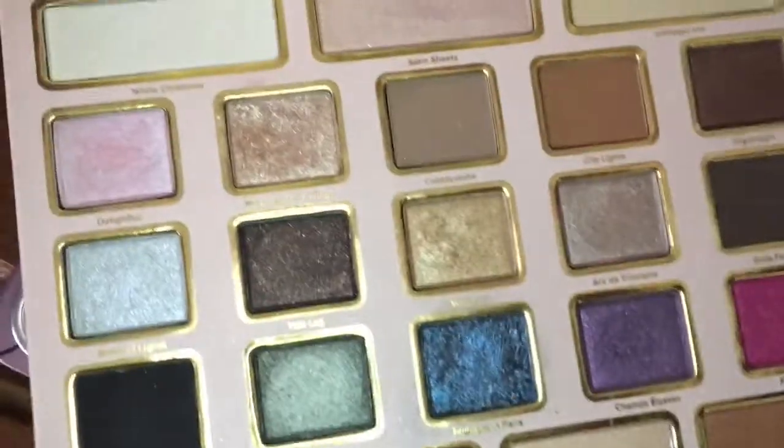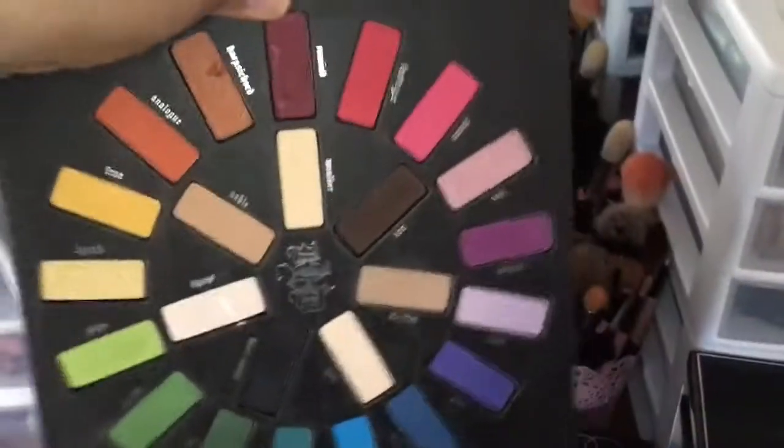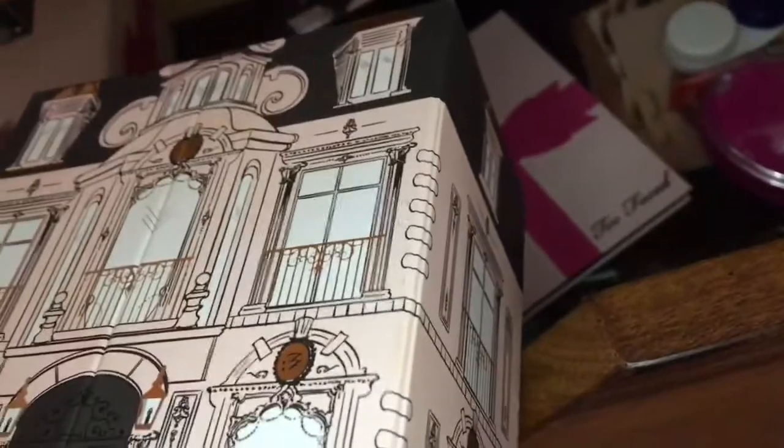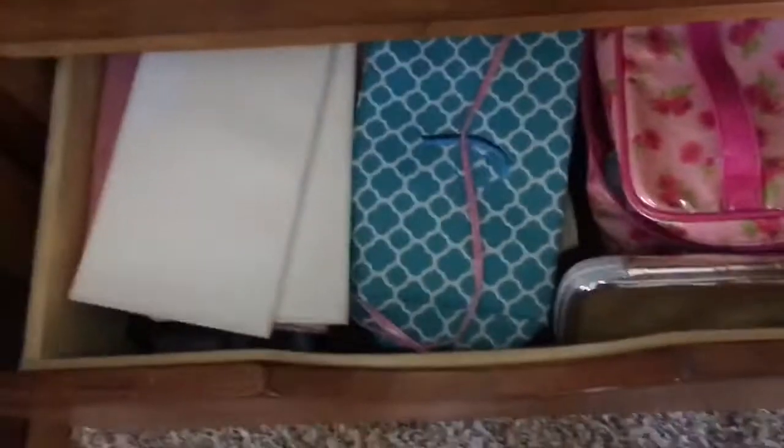I have some more palettes. I have the Hard Candy Smoky Eyes Eyeshadows palette. Then I have this Too Faced palette — I'm not sure what it's called, but it came in that box underneath the Kat Von D palette, and I've used it so much. I have this Kat Von D palette that everybody knows I use — I really like it. I have this Too Faced little house with three palettes. Down here I have my makeup bag.